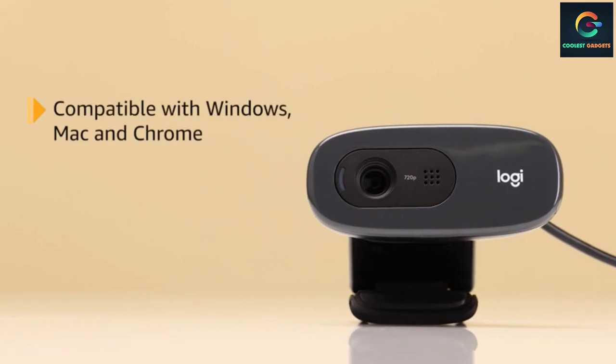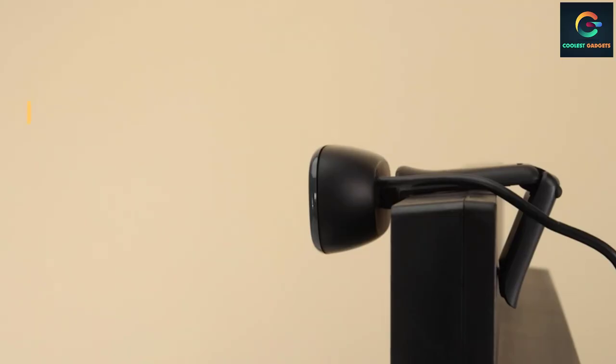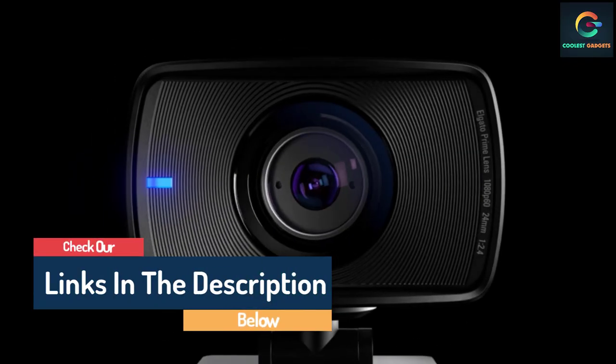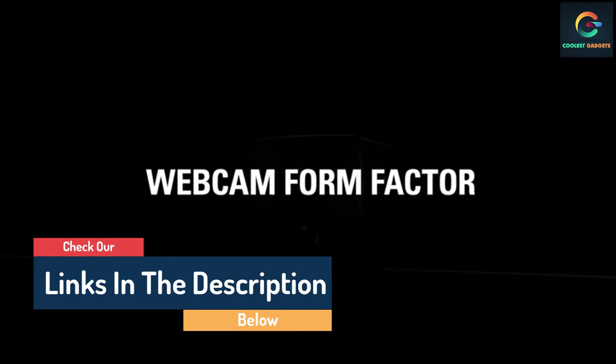Hello guys, today in this video we are going to help you find out the best webcams for Zoom and video conference calls on the market. I made this list based on my personal opinion and I tried to list them based on their quality, durability, customer reviews, and more. If you want to see their price and find out more information about them, you can check our links in the description below.